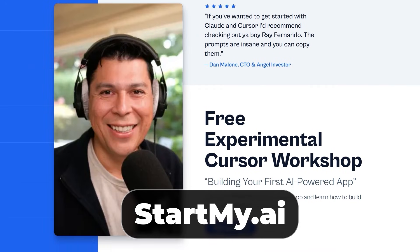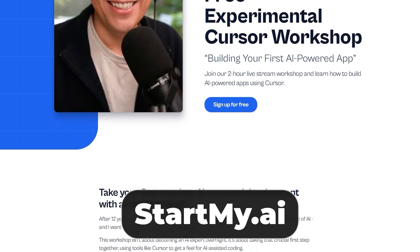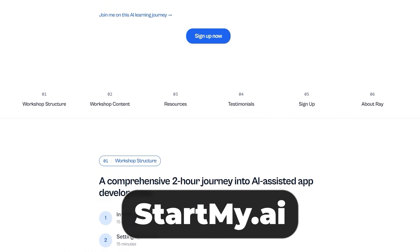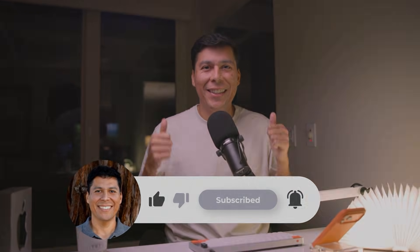This field is changing every single week — new models, new workflows, and all that crazy stuff. If you want to figure this out together, I'm doing live coding sessions on weekends at StartMyAI. It's completely free — just put your name on the list and I'll let you know when I'm streaming. It's your chance to code with me live and ask questions in real time. Drop in the comments which model you're using for code reviews. Let's keep cooking.